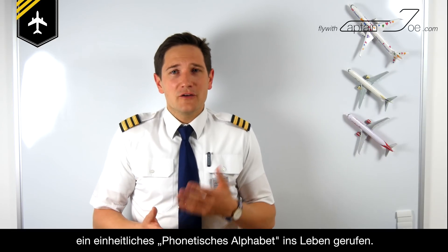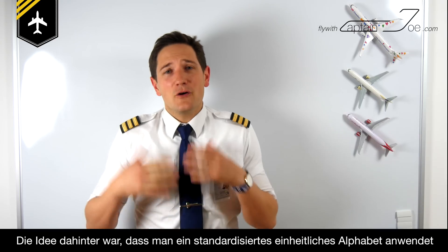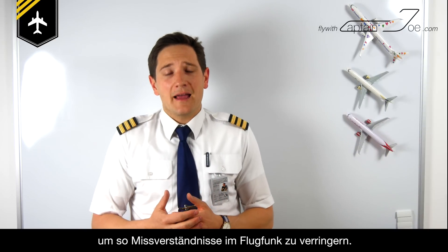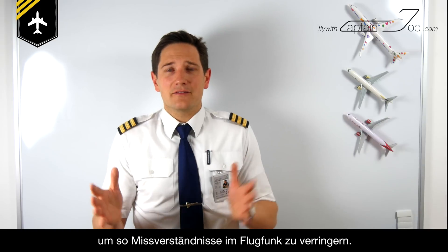So in the 1950s, the ICAO — the International Civil Aviation Organization — developed a so-called spelling alphabet, or phonetic alphabet. The whole idea of developing this alphabet was to reduce misunderstandings while communicating via radio, and to standardize one spelling alphabet for the entire aviation industry at the time.